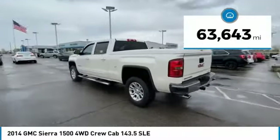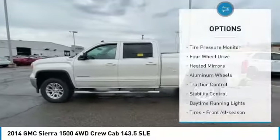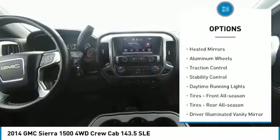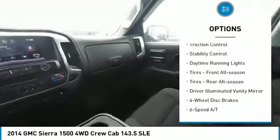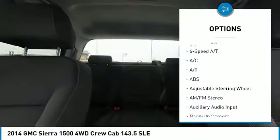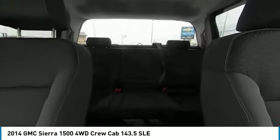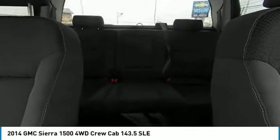This vehicle has less than 65,000 miles. Here are some of this vehicle's great options: tire pressure monitor, four-wheel drive, heated mirrors, aluminum wheels, traction control, stability control, daytime running lights, front all-season tires, rear all-season tires, and driver illuminated vanity mirror.